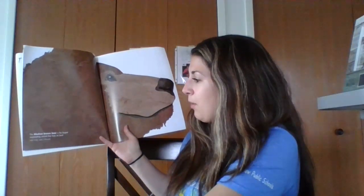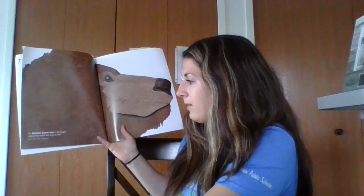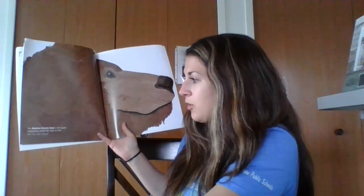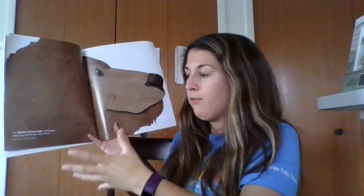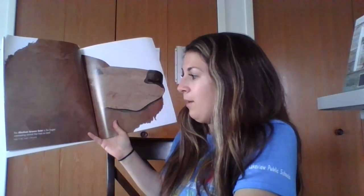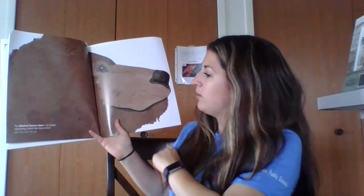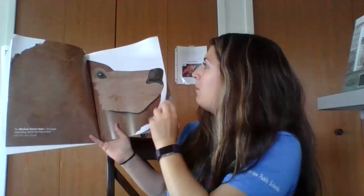The Alaskan brown bear is the largest meat-eating animal that lives on land. Its height is 13 feet. One ruler is 12 inches or one foot, so if you stacked 13 rulers on top of each other, that's how tall it would be. And it weighs 1,700 pounds. This is how big an Alaskan brown bear's head is — holy guacamole.